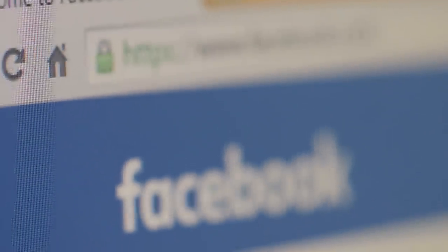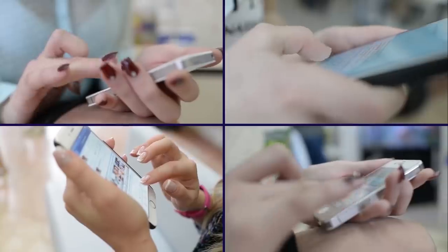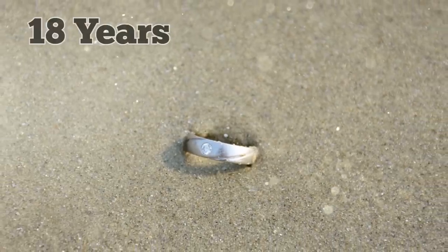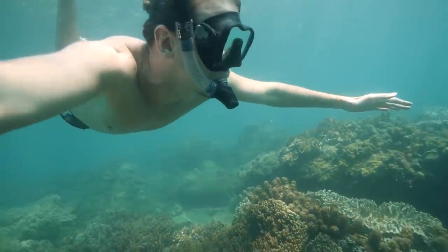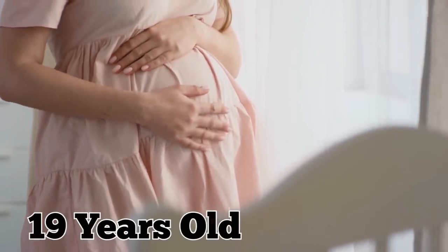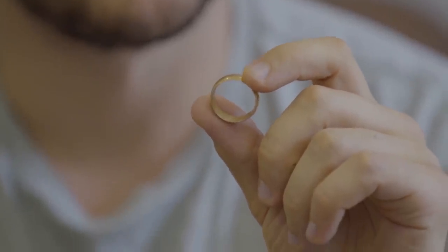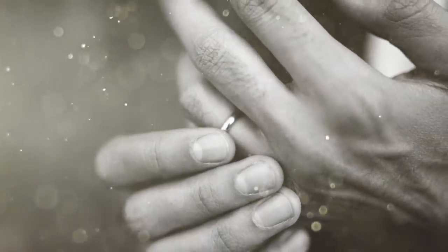Georgia took the inscription written on the ring and posted it on their local community Facebook group. It didn't take long for someone to reach out. A couple messaged Georgia and said they had lost that very ring 18 years before. It was Mark Dittmar who had lost his wedding band back when his wife was still pregnant with their son, who is now 19 years old. It was shocking for them to be reunited with the lost wedding band after almost two decades — they had never thought they'd see it again.